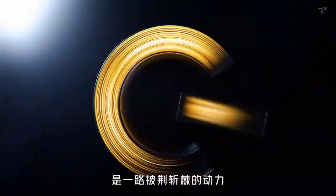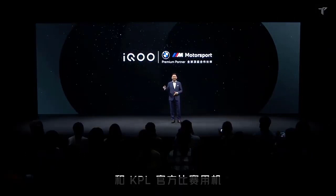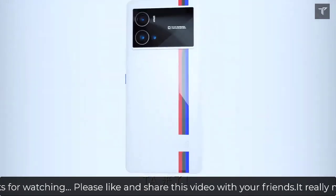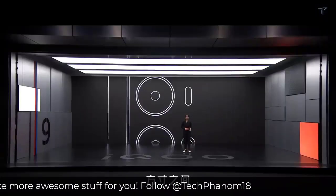Starting off with the processor, the iQOO 9 will be coming with the latest and greatest Snapdragon processor, which is the Snapdragon 8 Plus Gen 1. Apart from that, fast charging of up to 120 watts of Flash Charge will be supported in this smartphone, which is again an industry-leading figure right now.